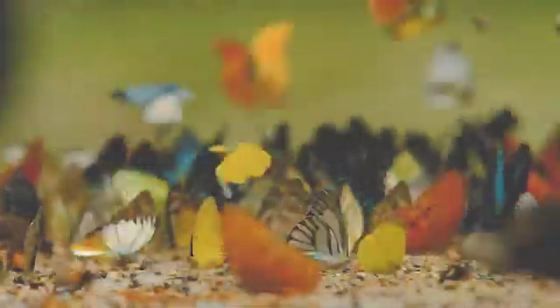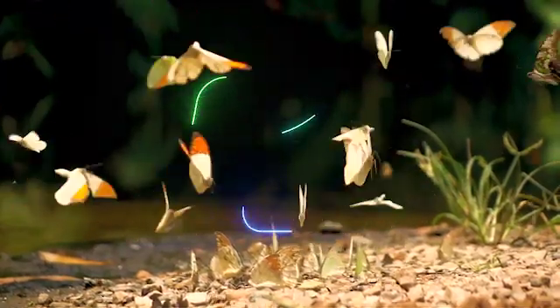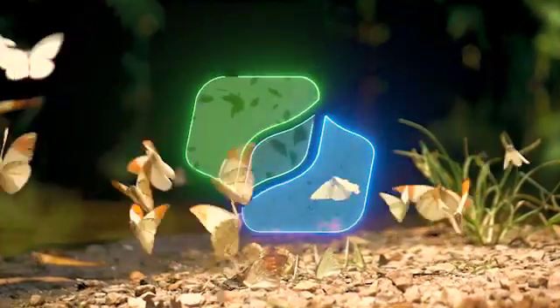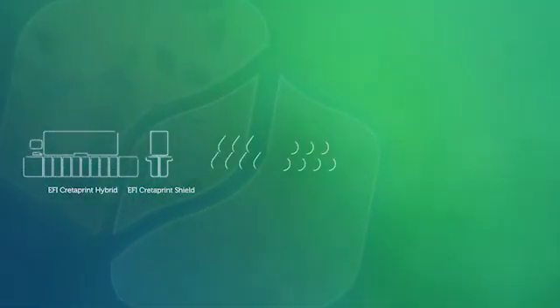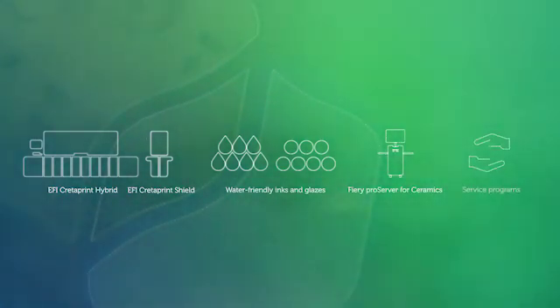The next digital transformation in ceramics comes with EFI CraterPrint hybrid technology. The new hybrid ceramic ecosystem includes hybrid inkjet printers, digital glaze and applications, water-friendly inks and glazes, ceramic color management software, and technical assistance.